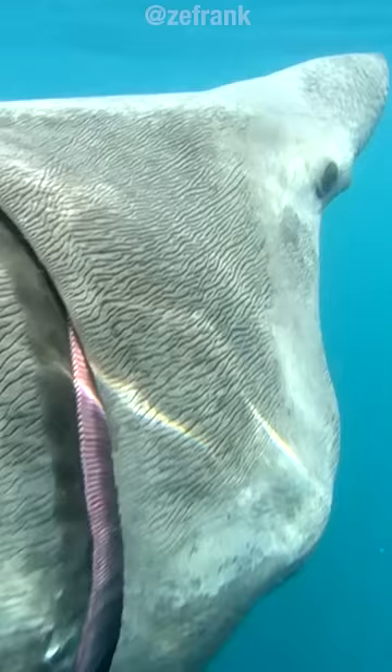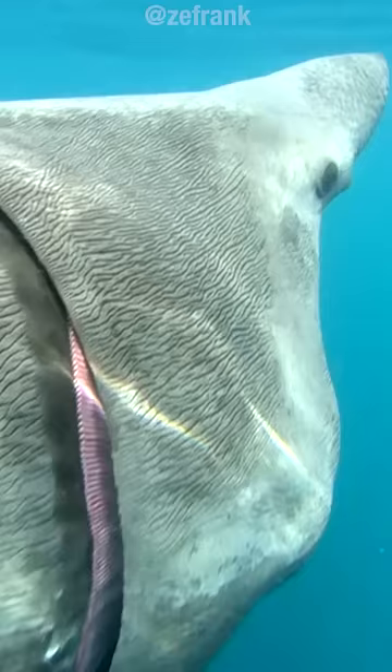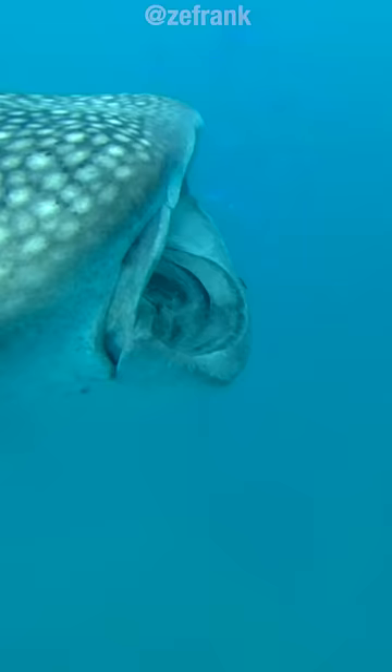One approach is called ram feeding — sort of a floating orifice, or fleshlight of the sea. It's essentially just opening your mouth and swimming.